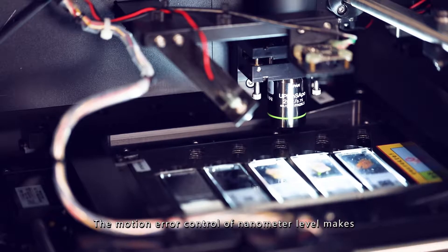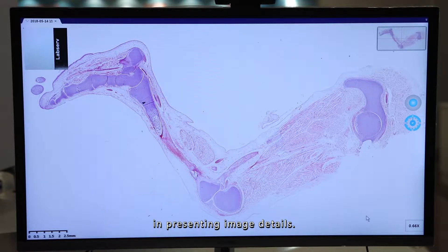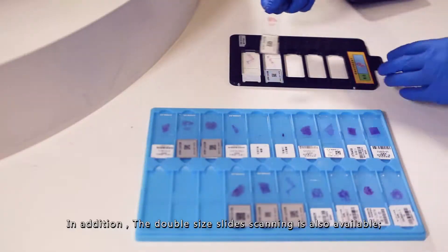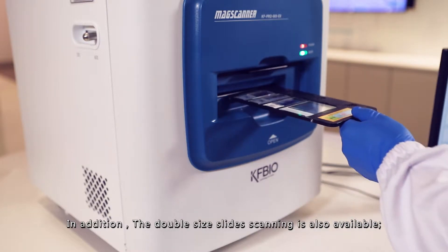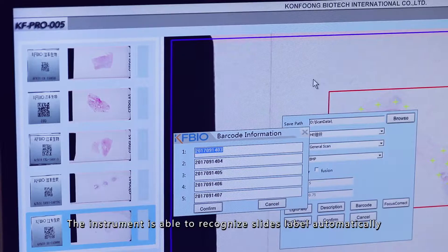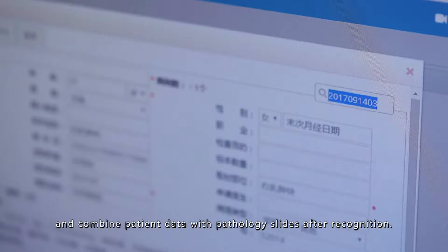The motion error control at nanometer level makes the instrument achieve excellent performance in presenting image details. In addition, double-sized slide scanning is also available. The instrument is able to recognize slide labels automatically and combine patient data with pathology slides after recognition.